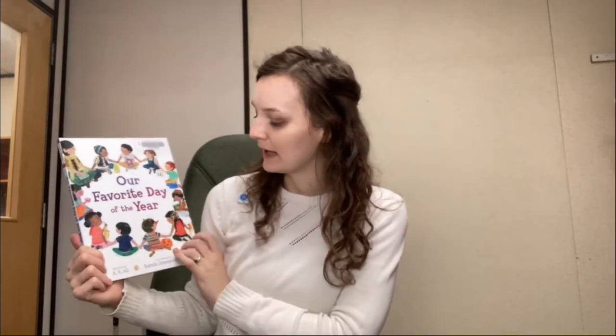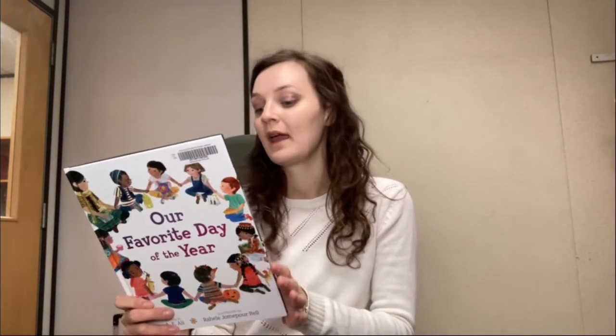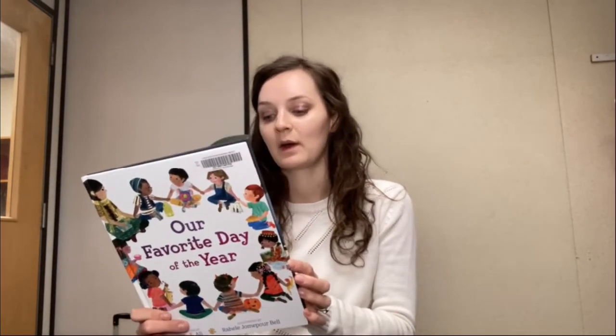The first book I have is called Our Favorite Day of the Year, and this one is new to me. It's written by A.E. Alley and in the book it follows a group of kindergarteners on their first day of school and they all learn about different holiday traditions. The book covers Eid al-Fitr, Christmas, Pi Day, and Rosh Hashanah as well. This festive picture book is perfect to enjoy cuddled up with loved ones during the holiday season.